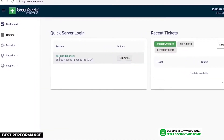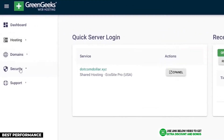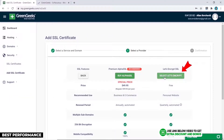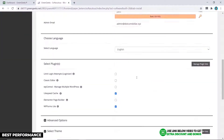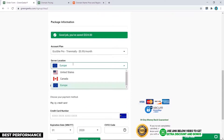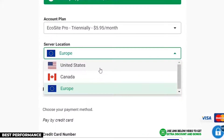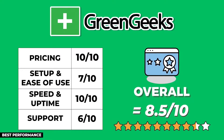GreenGeeks uses a simple cPanel interface with a few added custom elements, such as SSL certificate installation available directly on their custom dashboard. WordPress installation is done through cPanel the normal way — simple and clean, but not that pretty. GreenGeeks has three data centers in the United States, Canada, and Europe, which is not as many as some other providers but still good for diversification and useful for non-US-based businesses. After adding up all points, GreenGeeks scored 8.5 out of 10.